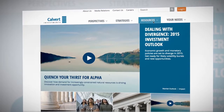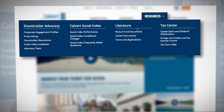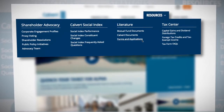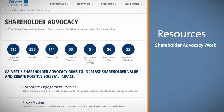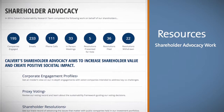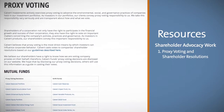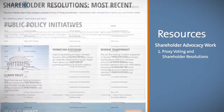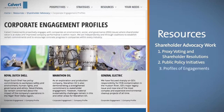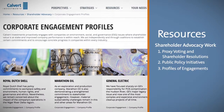The new Resources section is where you'll find our most commonly requested resources, including fund documents and literature, forms and applications, and tax information. In addition, you'll also find information on Calvert's unique and powerful shareholder advocacy work, including details on our proxy voting and shareholder resolutions, public policy initiatives, and profiles of our engagements with public companies on the issues that matter to shareholders.